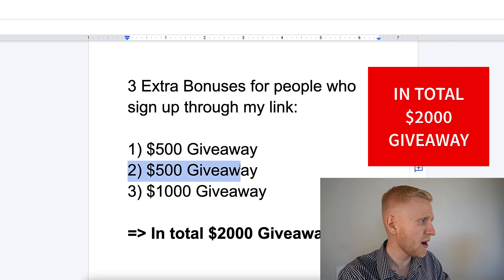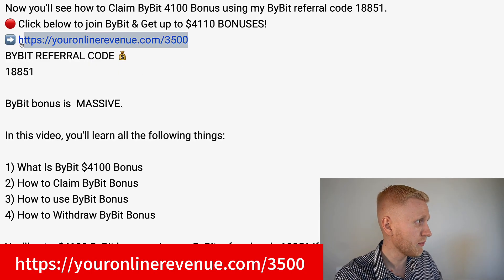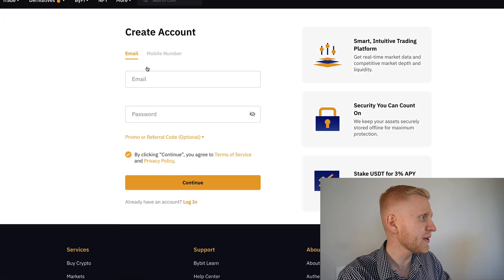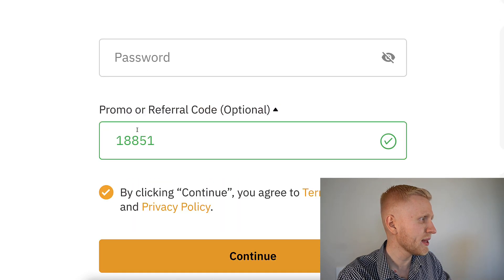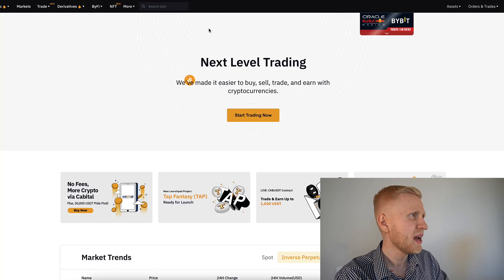So in total we have $500 giveaway, $500 and $1,000 giveaway — in total $2,000 worth of giveaways. And for the deposit blastoff, normally the highest bonus is $3,000, but through my link the highest is $3,500. You will click the link below the video, land on this page, create an account, fill out your email address and password, and you will see that my referral code will automatically be added, enabling you for those special giveaways and bonuses.